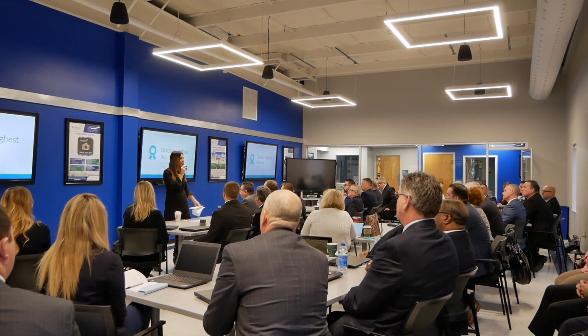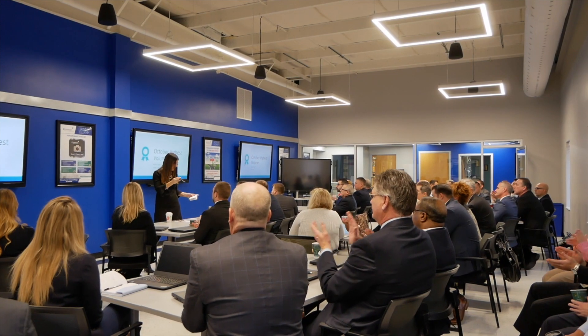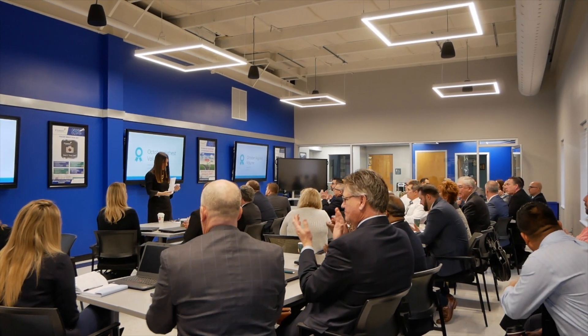With a net promoter score of over 90, Fraser has more than 4,000 customers who have said they would recommend our services to a friend or colleague.